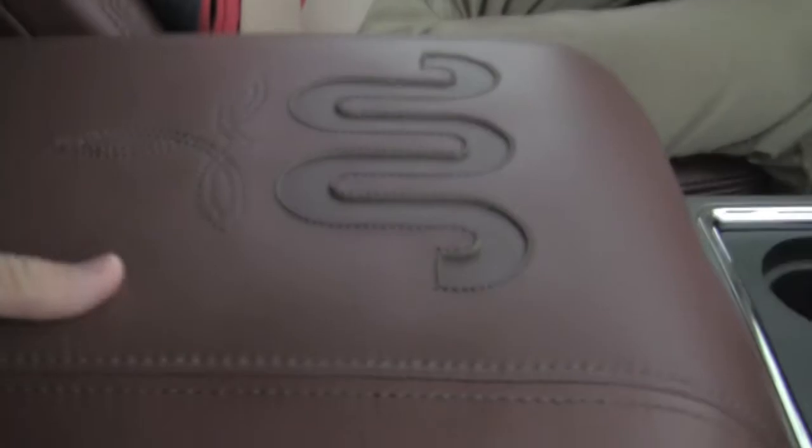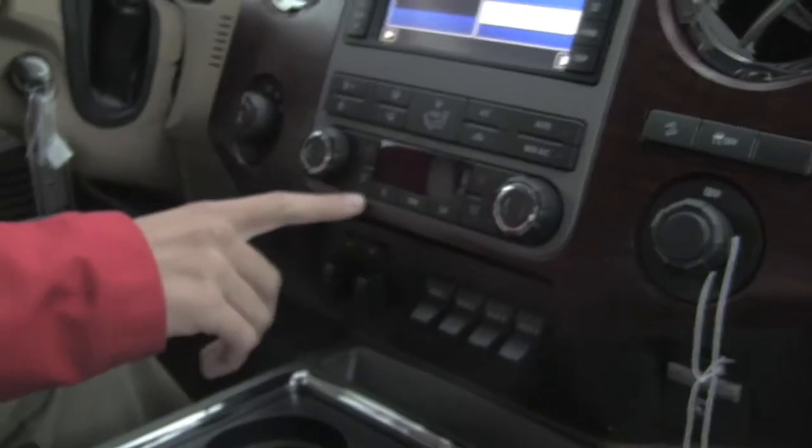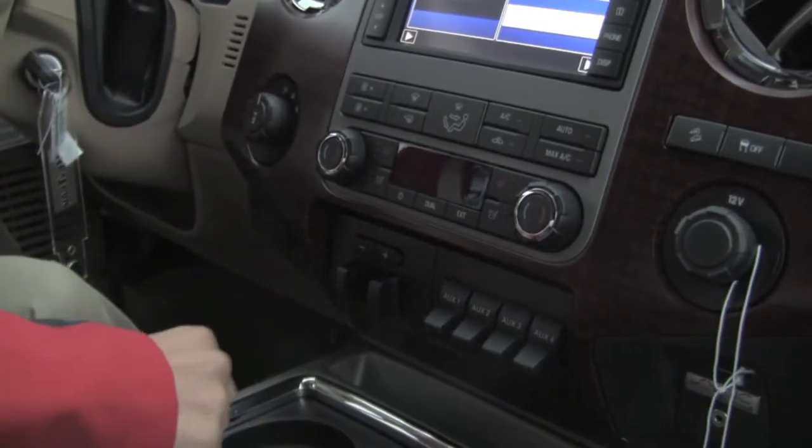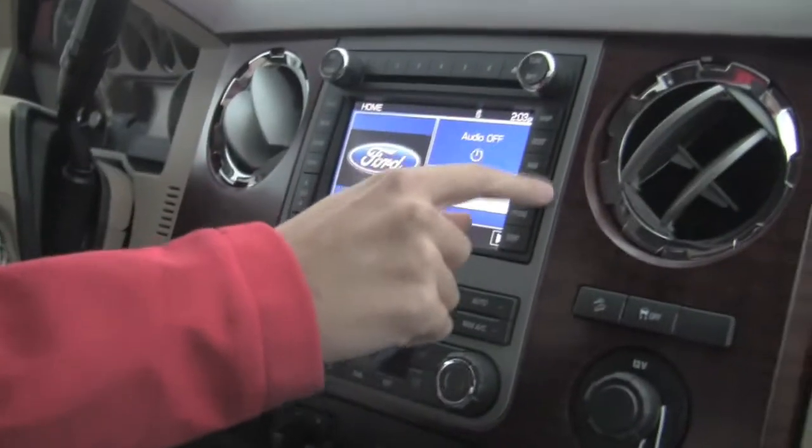Let's go on the inside and see what it has to offer. On the interior of the Ford F-350 King Ranch, it is absolutely amazing. The interior quality, the amount of luxury in this truck — it is very close to being like a BMW 5 Series on the interior. We have heated and cooled ventilated seats, dual climate control, and a navigation system.